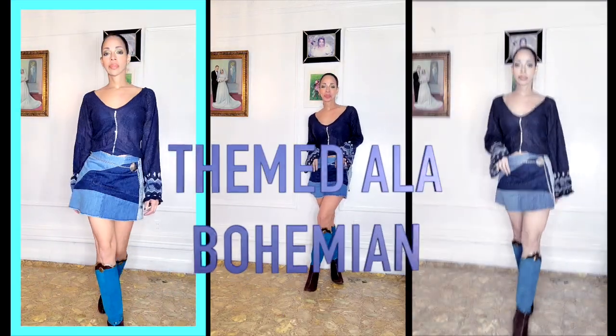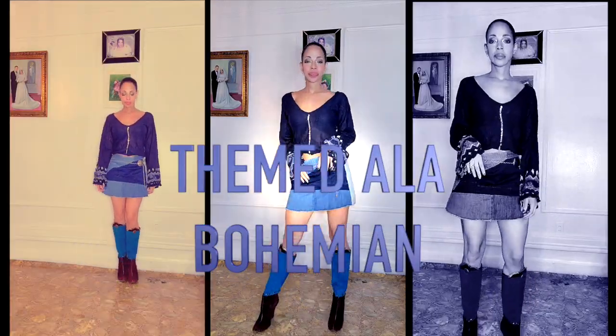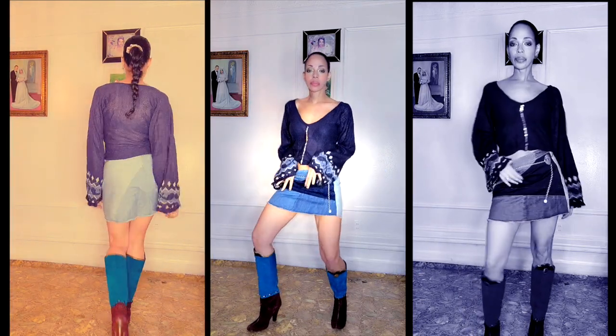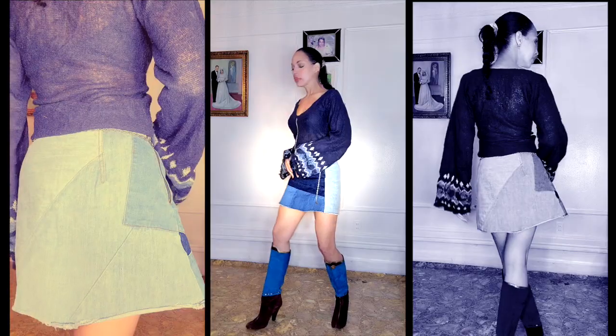You don't have to dress up a look like this exactly. You could always pair it down with flat sandals and things like that. This is what I had in my collection, so I'm going to take it and run with it because this is exactly how I would wear it. But no look is complete without your mandatory photo shoot.